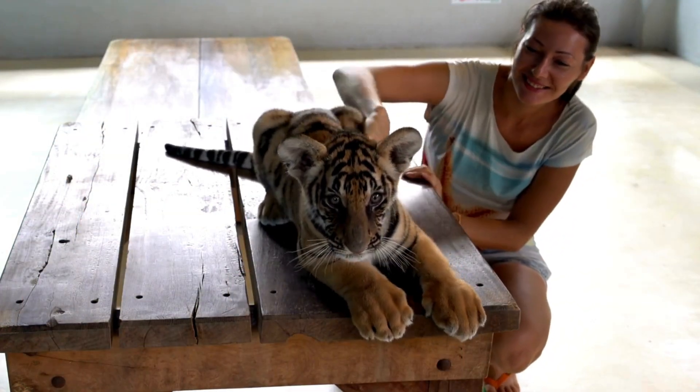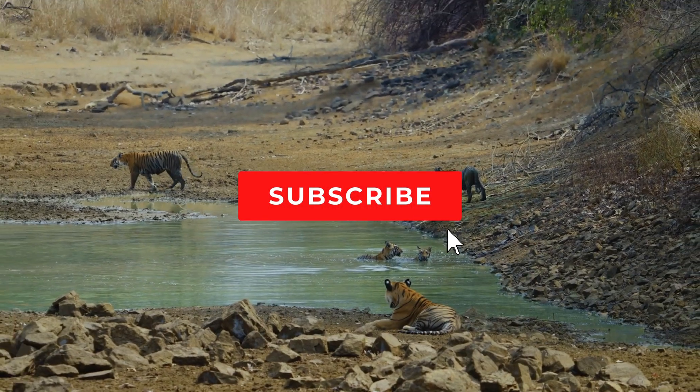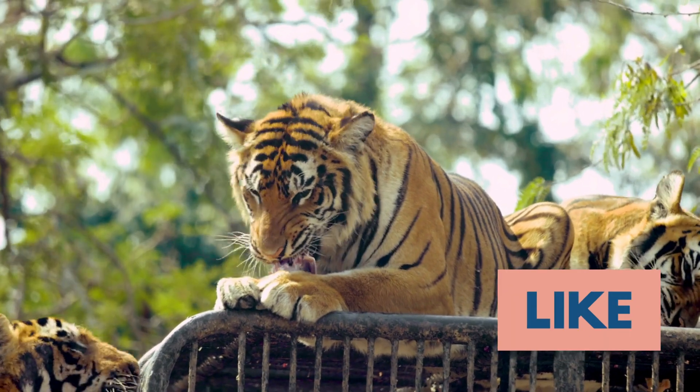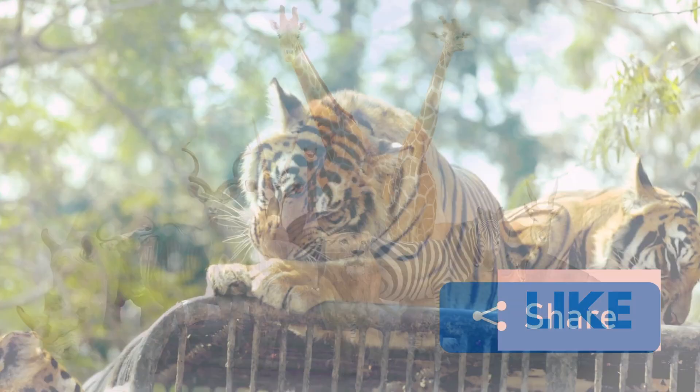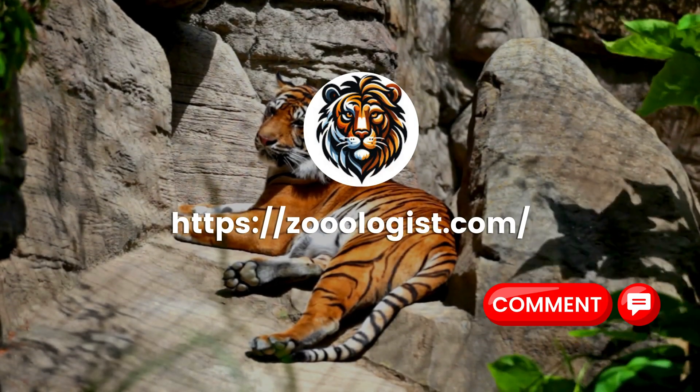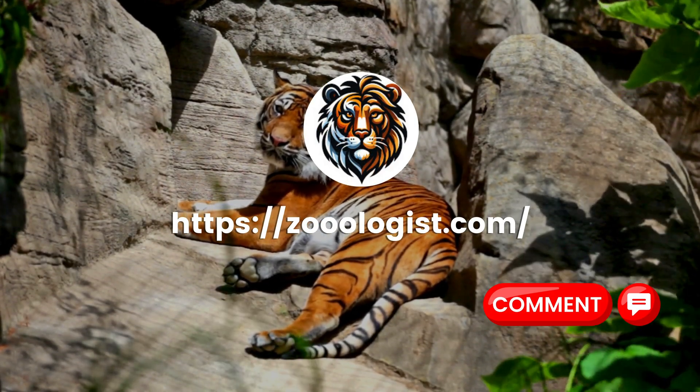So let's join together in the fight to protect these magnificent creatures and the wild spaces they inhabit. By doing so, we not only safeguard the legacy of the tiger, but also the health and diversity of our planet. Remember, in saving the tiger, we save a part of ourselves.